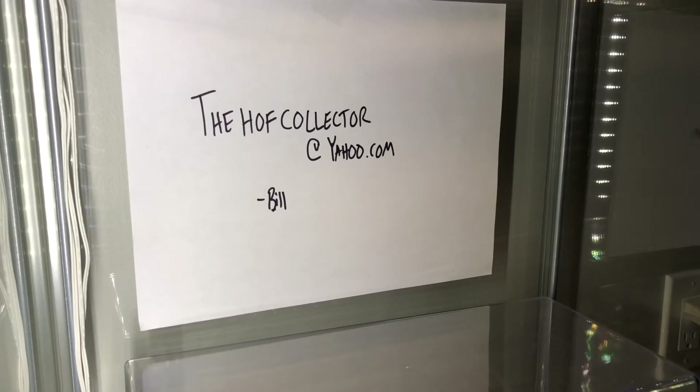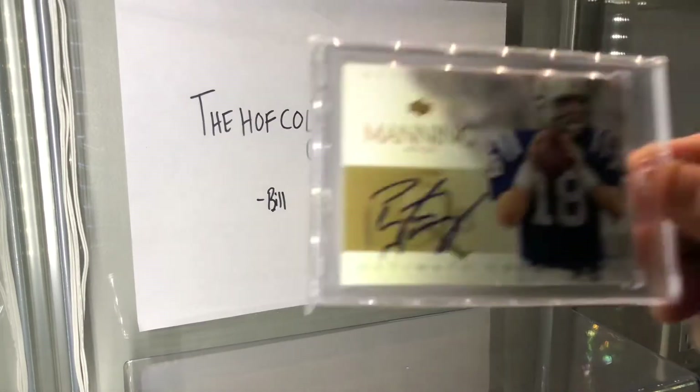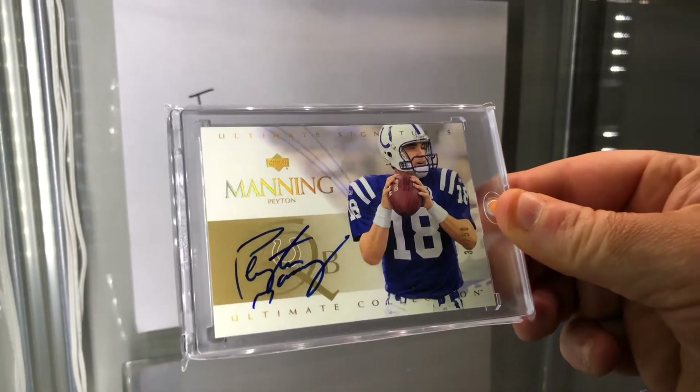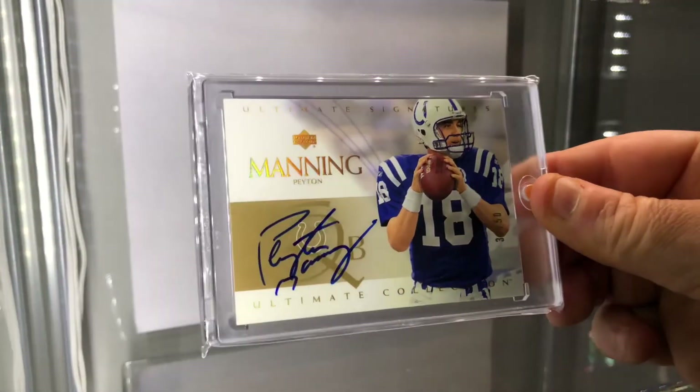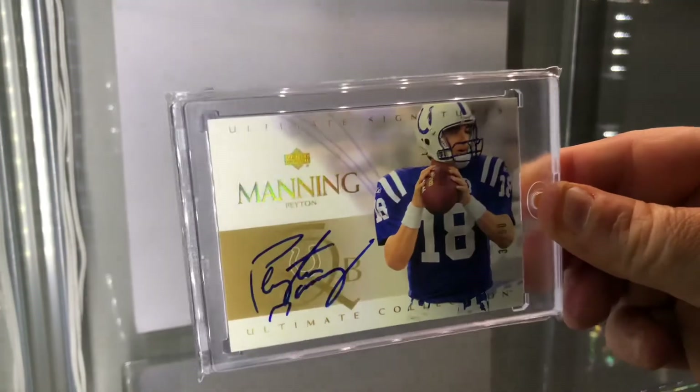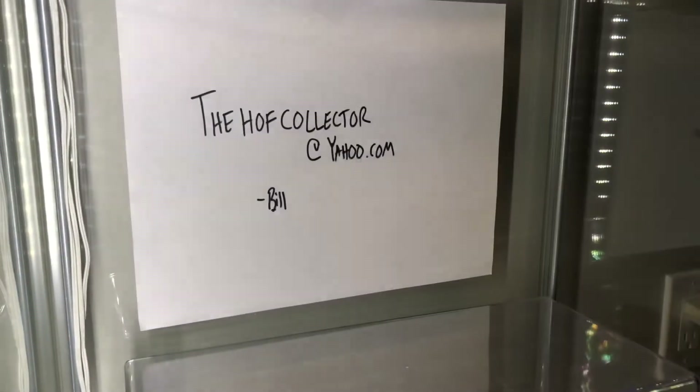A couple of non-baseball, non-basketball autographs I just decided to pick up out of nowhere. Future Hall of Famer — Peyton Manning. Unless he's already in the Hall — I couldn't even tell you, I'm not a football guy. But look at the Ultimate Signature, love that little foil, and it is numbered to 50. I think that's the gold version.